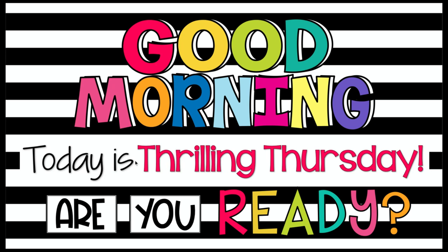Good morning. Today is thrilling Thursday. Are you ready? So we know in this sentence — 'Today is thrilling Thursday' — it ends with what kind of punctuation mark? If you said an exclamation mark, you are absolutely correct. When do we use an exclamation mark? We would use an exclamation mark when we are excited. We are excited because today is thrilling Thursday.